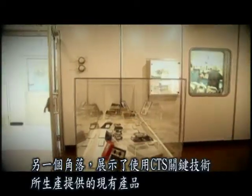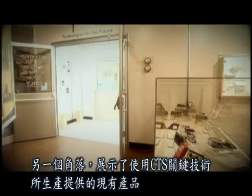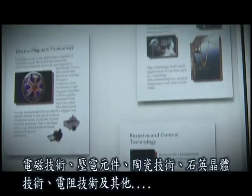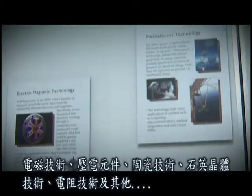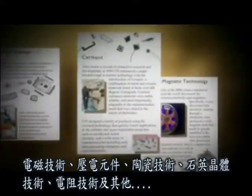One corner of the room is devoted to the key CTS technologies used in current product offerings: electromagnetic technologies, piezoelectric components, ceramic technologies, quartz crystal technologies, resistive control technologies and many more.